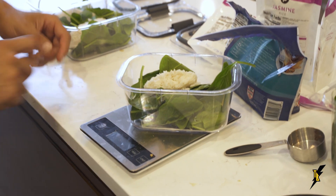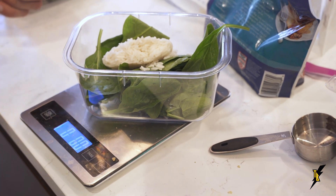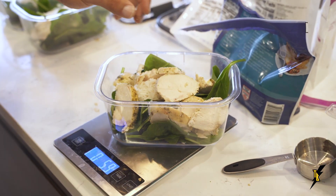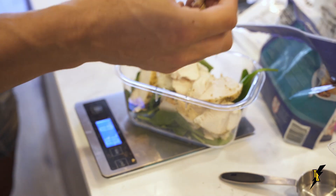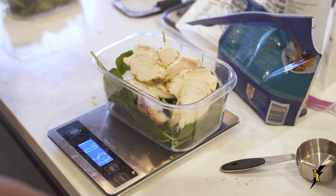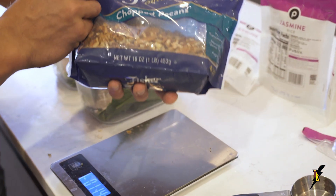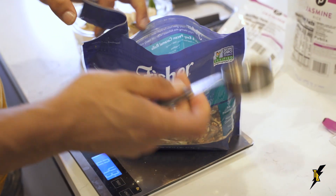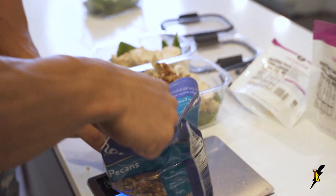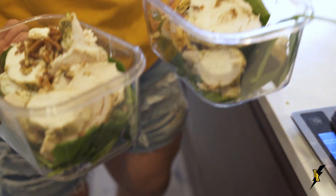I put the container on the food scale, tare it to zero, and make sure the units are in ounces since we're measuring chicken. Remember, I want 7 ounces because there are about 7 grams of protein per ounce, so slightly over 7 ounces gets me close to 50 grams. I weigh out 7.1 ounces for each meal. For the fat, I measure almost a quarter cup of pecans — slightly under a full quarter cup since there's already a little fat in the chicken — and add that on top. Two meals done quickly with accurate macronutrients.